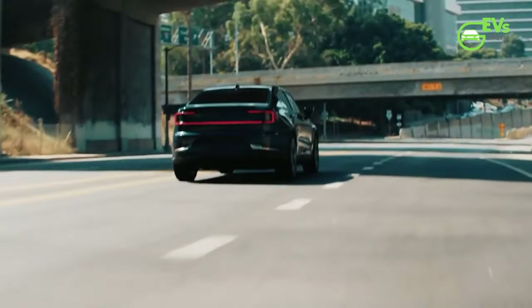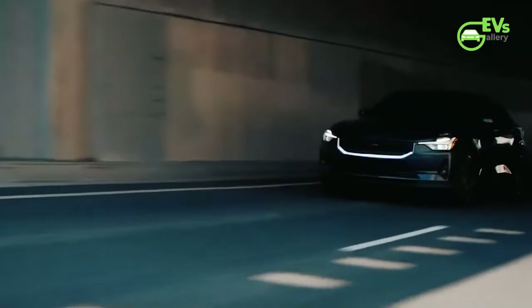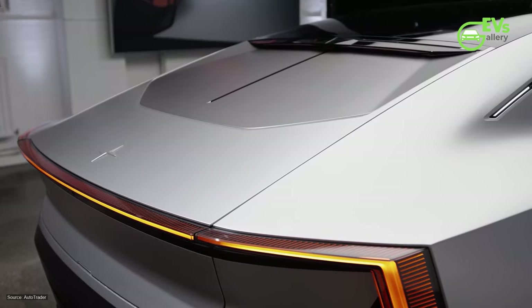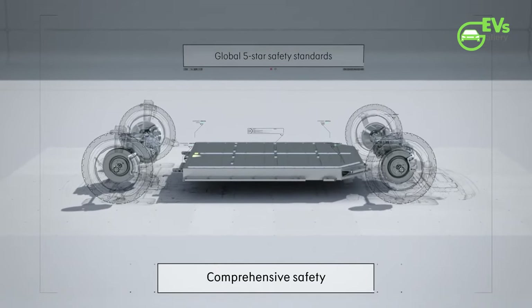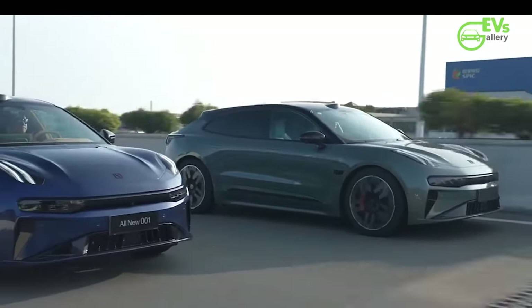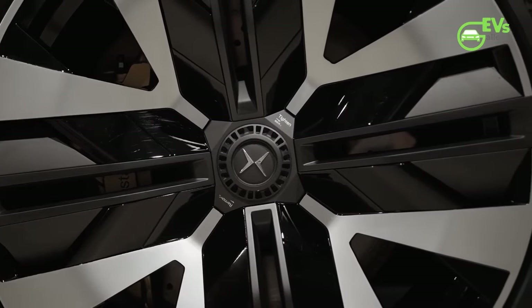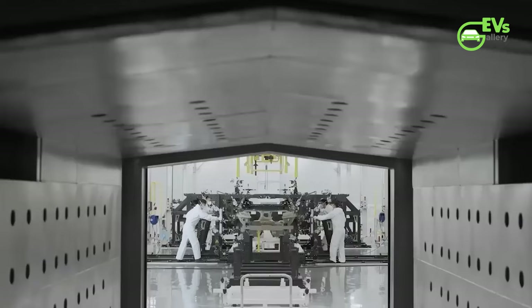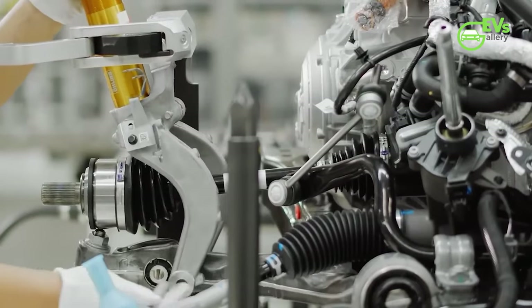The Polestar 4 is available in either single-motor rear-wheel drive or dual-motor all-wheel drive configurations, with 272 horsepower or 544 horsepower, respectively. These motors are powered by a 94-kilowatt-hours usable, 100-kilowatt-hour gross battery, offering 300 miles in RWD form or 270 miles in AWD form. Despite being built on the same line as the refreshed Zeeker 001, the Polestar 4 does not have the Zeeker's Megacast single-unit rear chassis section or its 800-volt-class architecture; it still uses a less sophisticated 400-volt-class architecture.